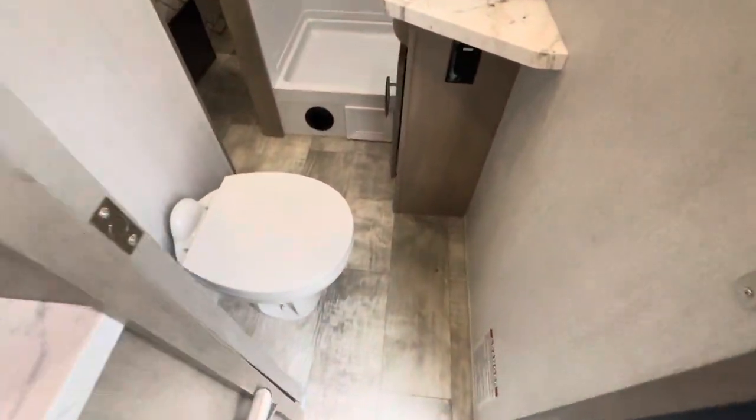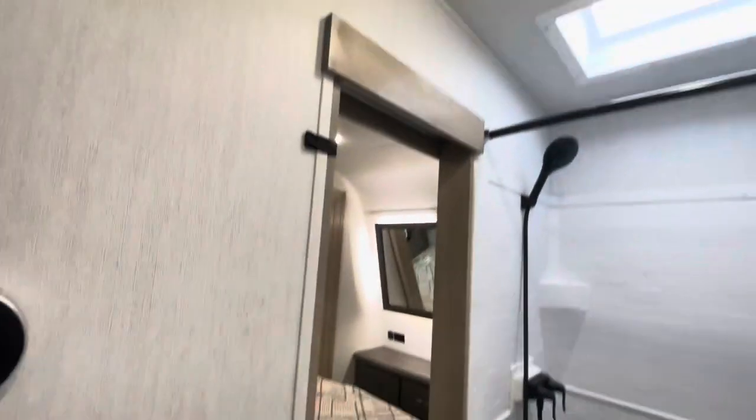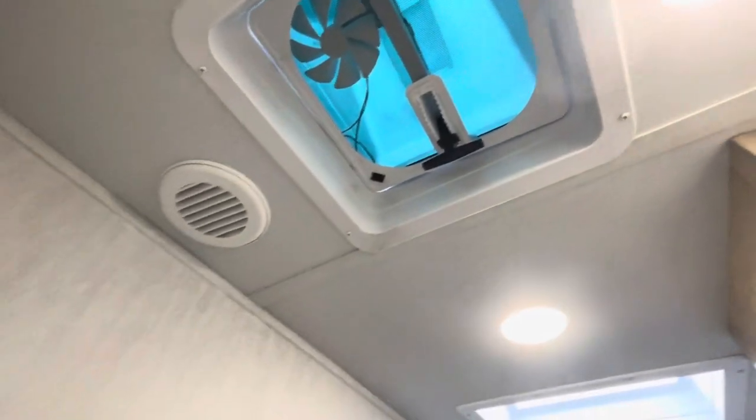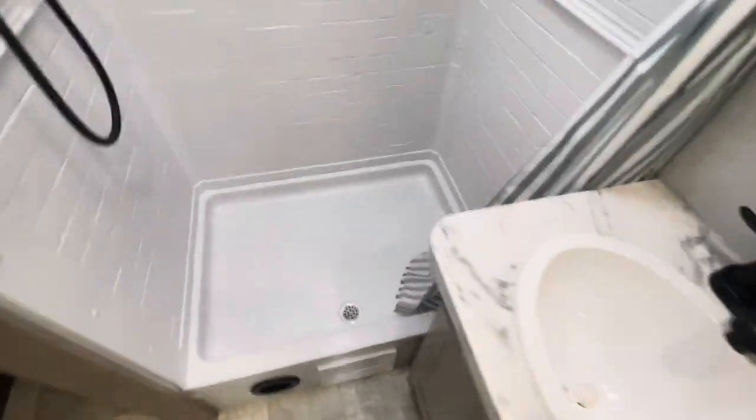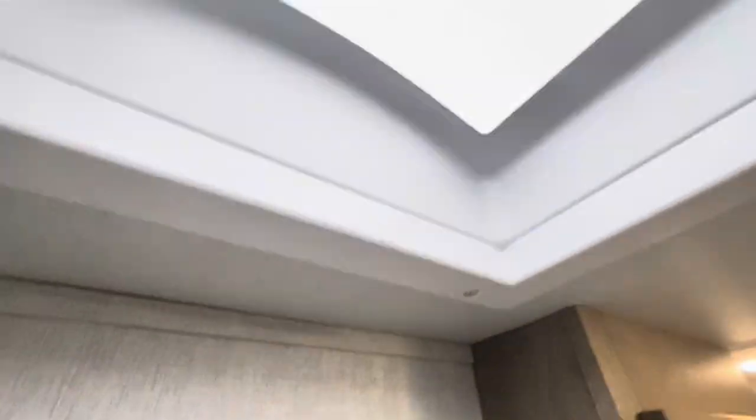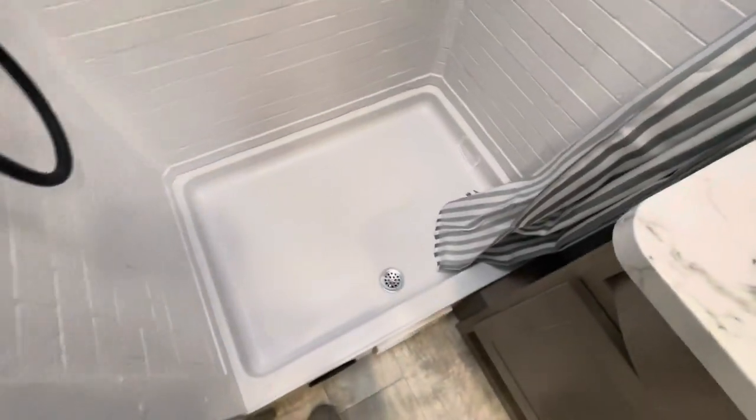Quick entry to the bathroom — nice room around the toilet, sink, water heater controls, and a roof vent. You do have AC and heat in the bathroom. The shower is very spacious — I'm six-five and nowhere near the ceiling. The skylight gives you light and there's a nice curtain with a little lip on the shower.